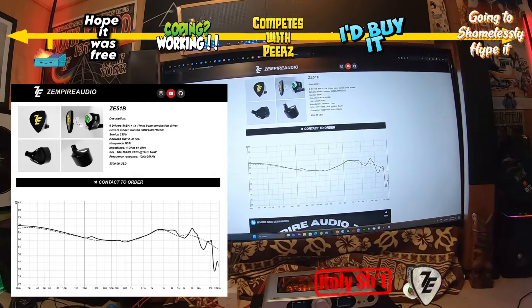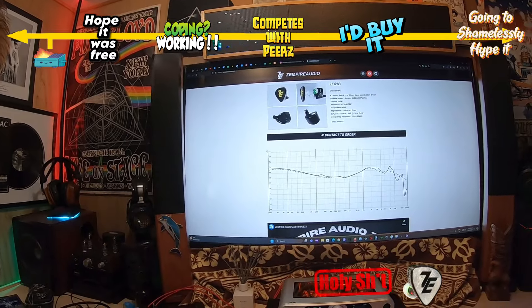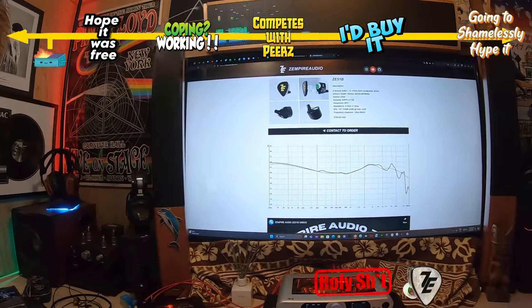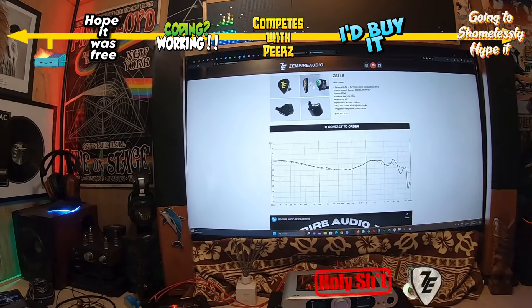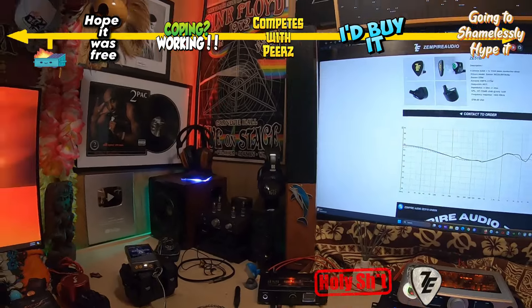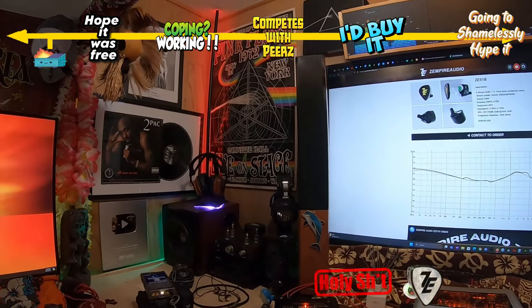This is the frequency response graph. $700. Sonion and Knowles drivers, plus the Huayyun — or H011 — bone conduction driver doing that work. It has an impedance of four ohms plus or minus one, and sensitivity of 107 to 110 plus or minus three, as I just demonstrated with the bass.